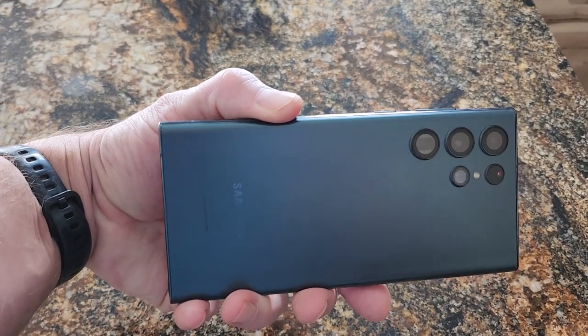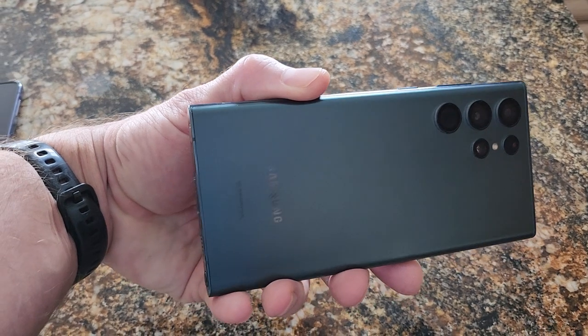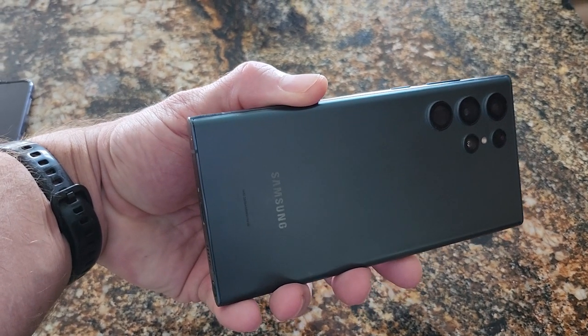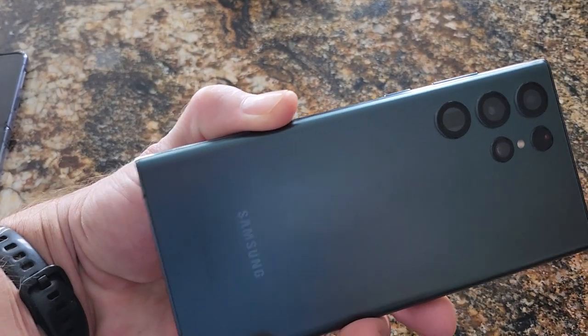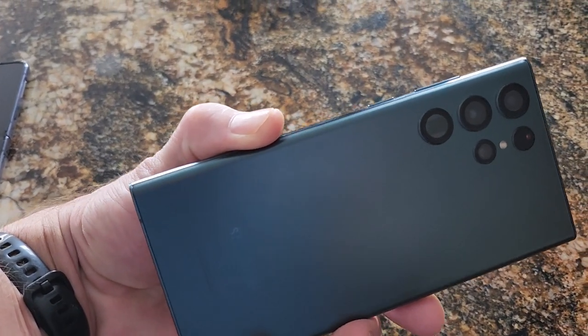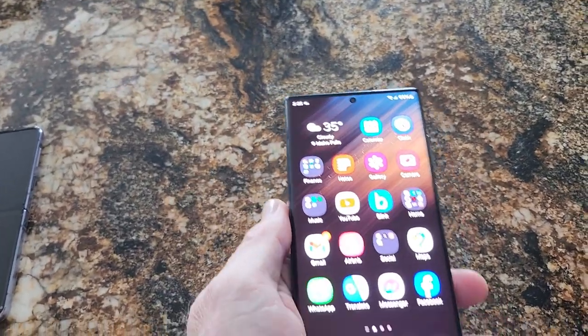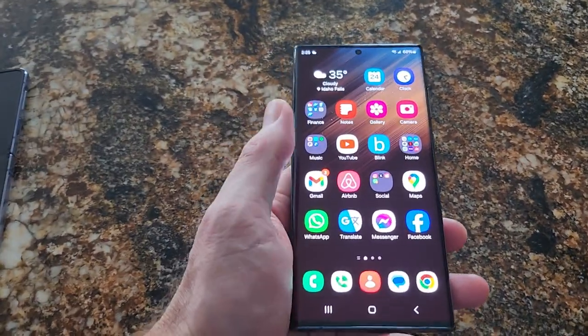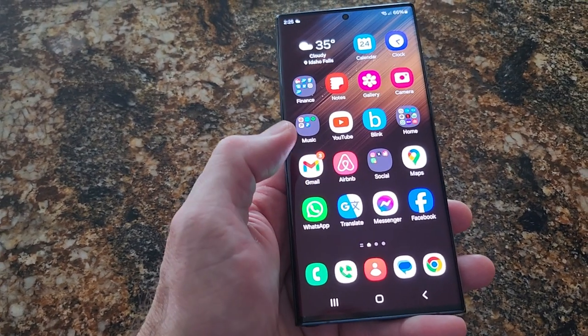Hey, this is Mike with Brief Reviews with an S22 Ultra brief review. This is actually for sale — I've only used it two months since bought it new. I actually replaced my S23 Ultra, which was stolen from me on a trip. So I've been using this for two months and it's for sale. Contact me if you're interested.